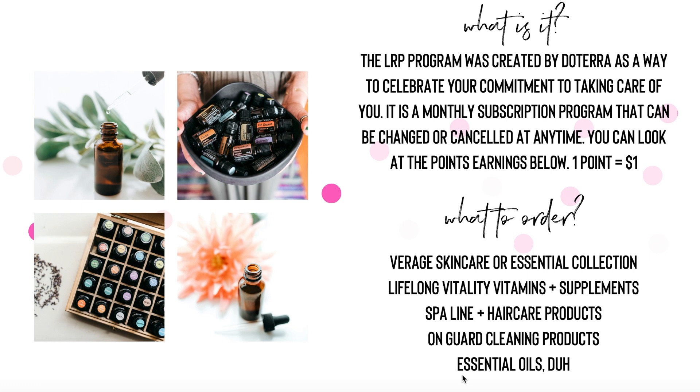You might be thinking, I already got some essential oils, so what else is there to order? Well, there's a lot of things to order. doTERRA is a health and wellness company, so of course you're going to want some oils. But some other things you might want to try are our skincare lines — we've got the Virage line as well as the Essential Collection, which is my favorite. We've also got Lifelong Vitality Vitamins and Supplements. Our Lifelong Vitality Vitamin Pack is actually our best-selling product — you would think it's essential oils, right? Our supplements are very popular because they are made from whole food sources and they actually work, so people feel a difference with them.